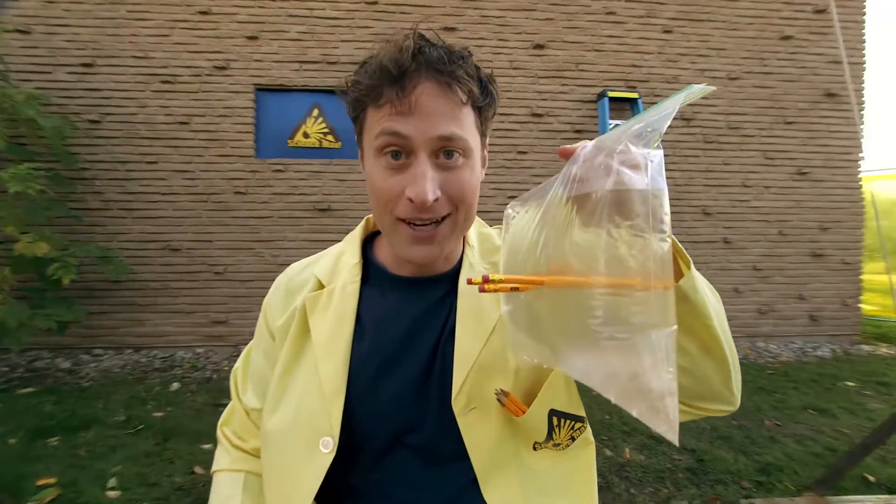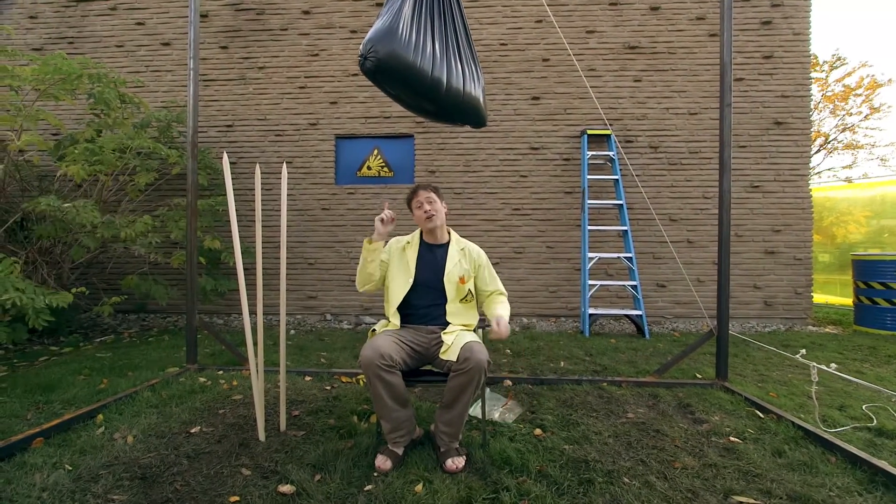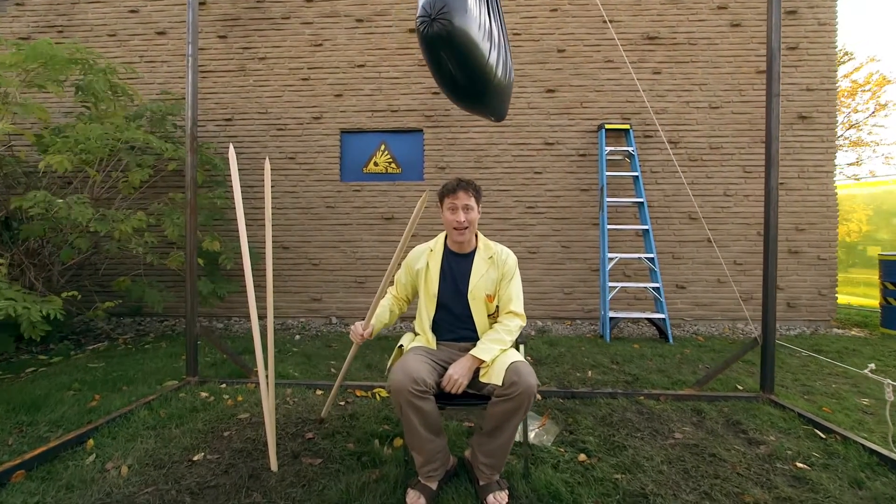Now we're going to max it out. This is a very large bag of water, and here I have some very large pencils.